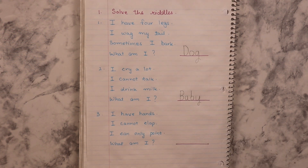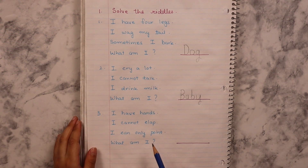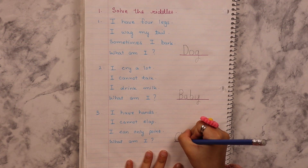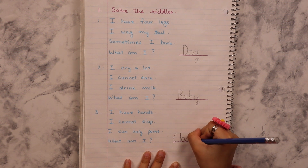I have hands. I cannot clap. I can only point. What am I? Can you say it aloud first? A clock. Yes.